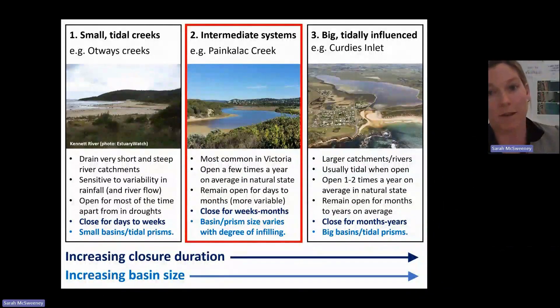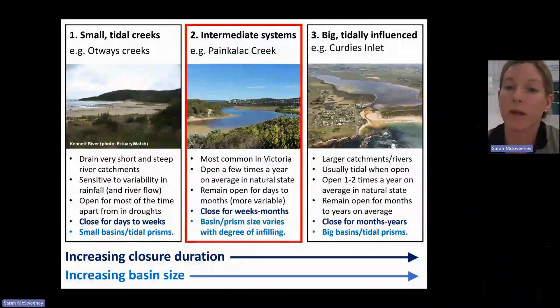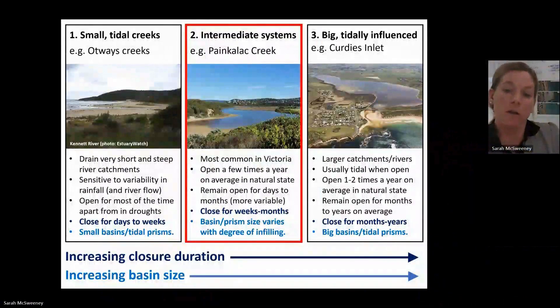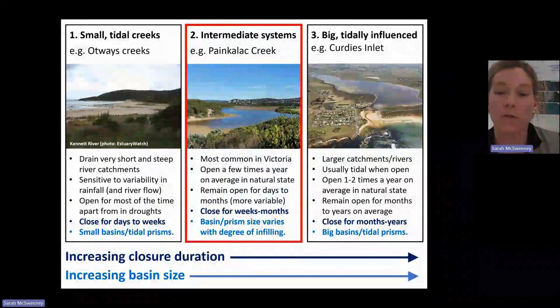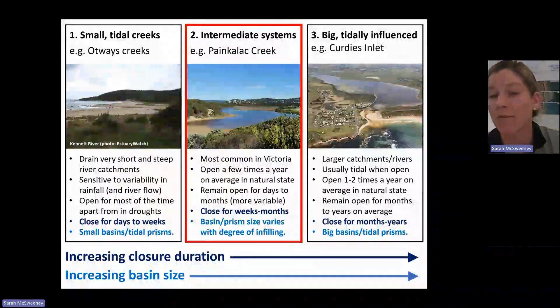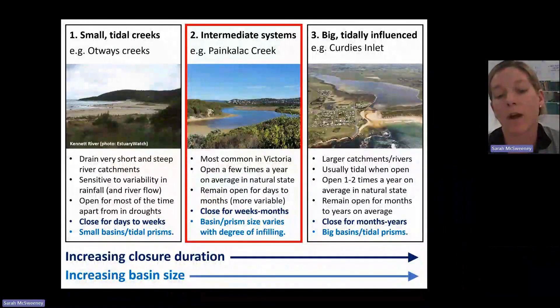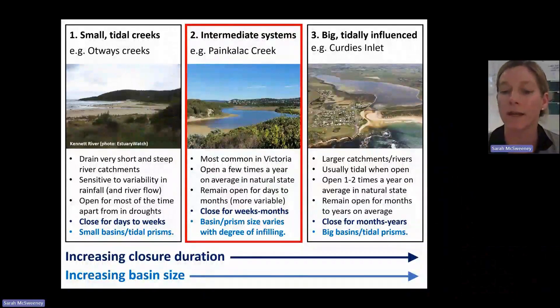In the middle, we have the intermediate sized systems, which is what we consider Pankalak Creek to be. When these systems open, they would naturally do so a few times a year. They remain open for days to months on average, which can be quite variable, and then close for weeks to months on average as well. Our larger ones like Curtis are the end member, open and closed for longer durations.